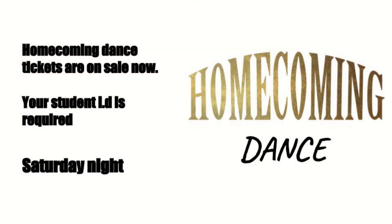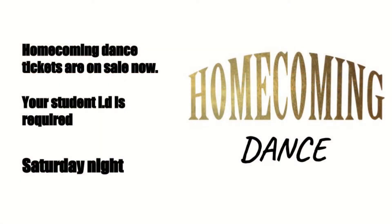Speaking of homecoming, the tickets for the dance are still on sale. They are $25 for one, $40 for two, and you are able to purchase them during your lunch periods. Make sure you have your student ID, and if your homecoming date does not go to Sherman, there is a form that you can fill out when you purchase your tickets.